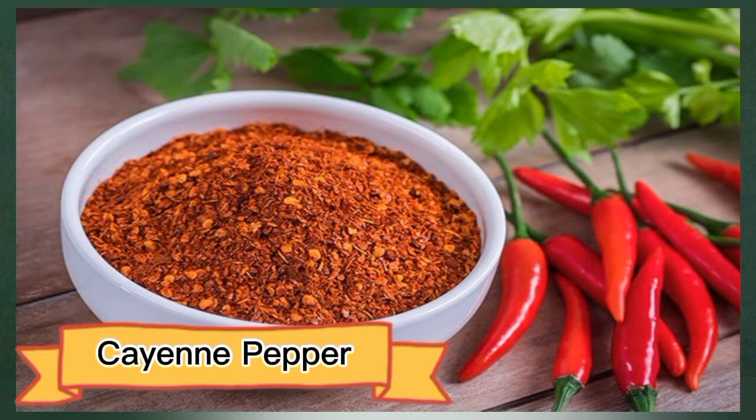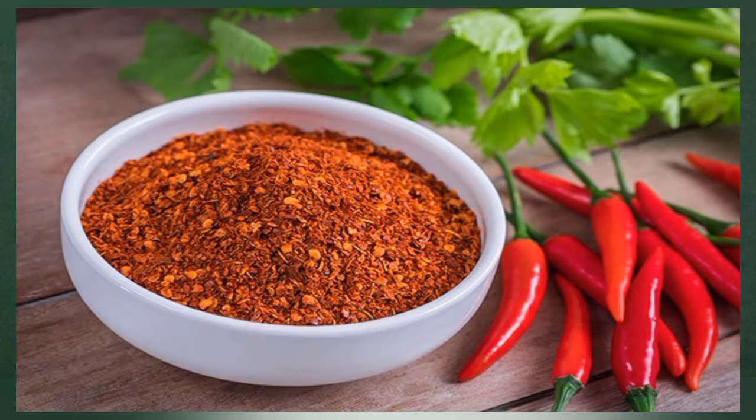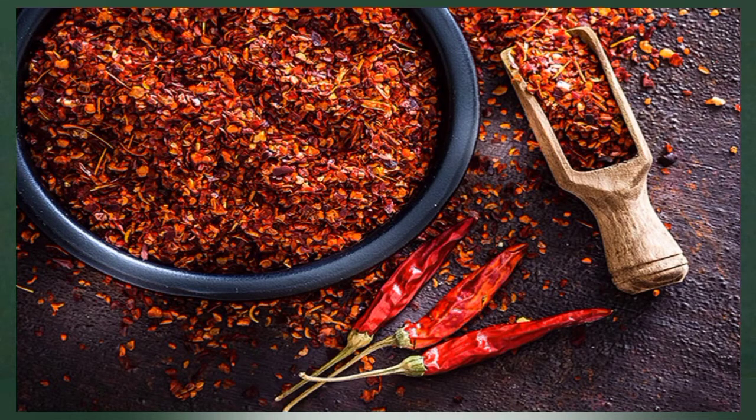Number one: cayenne pepper. Cayenne pepper gets its spicy flavor from a phytochemical called capsaicin. Capsaicin promotes blood flow to tissues by lowering blood pressure and stimulating the release of nitric oxide and other vasodilators — compounds that help expand your blood vessels. Vasodilators allow blood to flow more easily through your veins and arteries by relaxing the tiny muscles found in blood vessel walls.